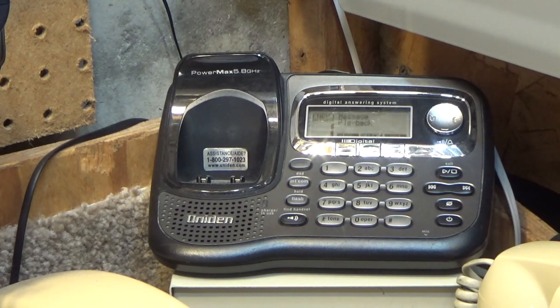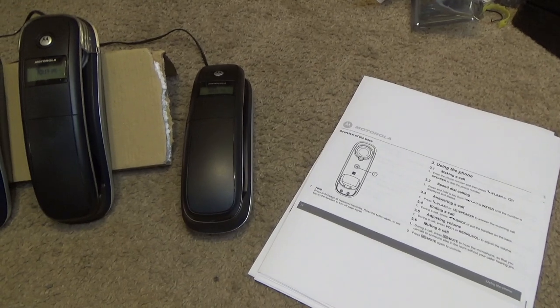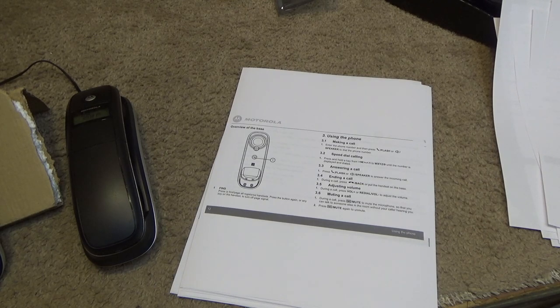Message two: the hang-up sound of the telephone hanging up with the button. Message three: the hang-up sound hanging up into the cradle. End of messages. The pickup is kind of poor. The speakerphone pickup is exceptionally bad — even speaking only about a foot away from the phone, the modulation was pretty low.